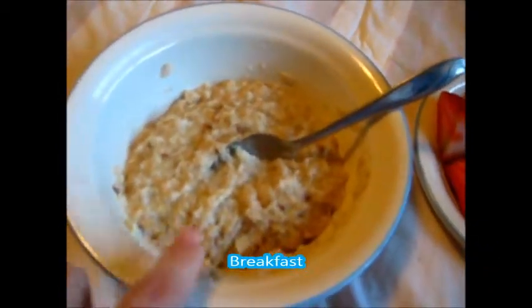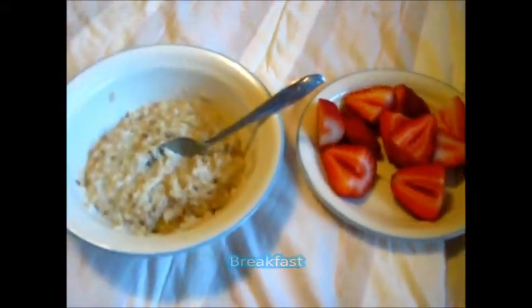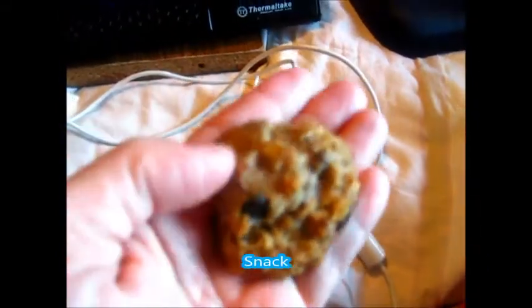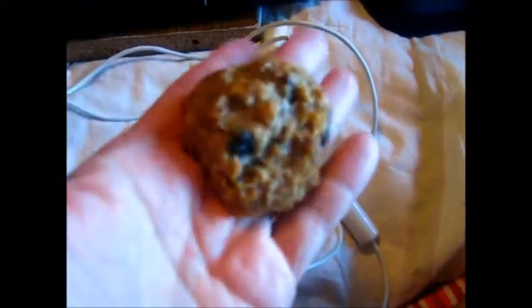Breakfast is my flaxseed oatmeal and five strawberries. I'm going to have a blueberry nom-nom now. Yummy, going for the tum-tums.